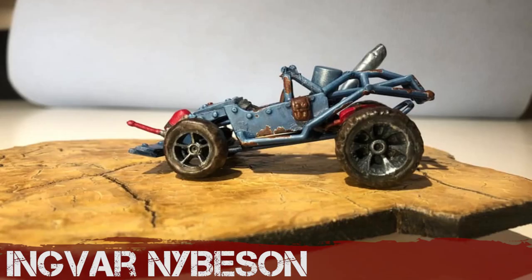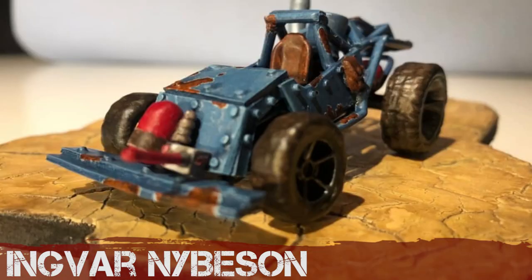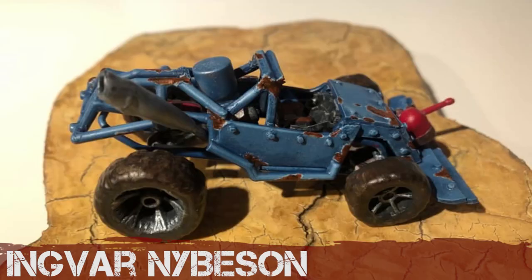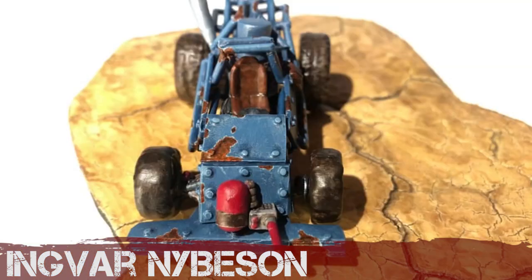Ingvar Knibson — I think this is a very clever trash-bash, a very clever junk model build, because it's very hard to identify any of those starting pieces and how you've managed to cut those up and fit them in there. I like the weathering on this — there's a good use of chipping technique; it's nicely weathered. Congratulations.